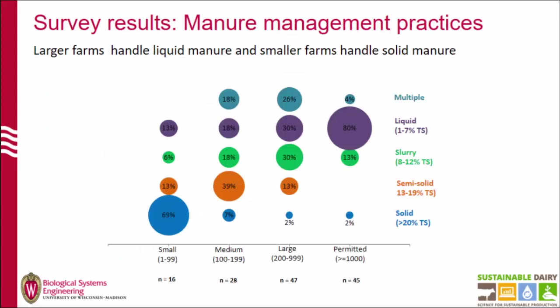Some results from the survey for management practices. This graph shows the type of manure being handled by small, medium, large, and permanent facilities. The majority of small farms — 16 respondent farms — handle solid manure. As farm size increases, the total solids in manure decrease. For the 45 permanent facilities responding to the survey, 80% handle liquid manure.